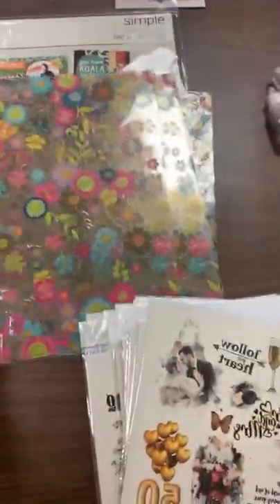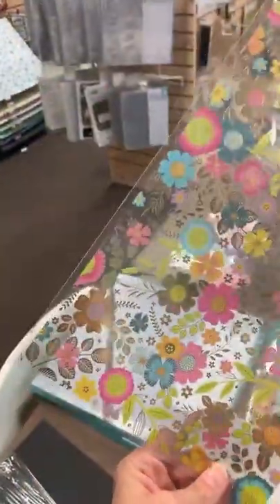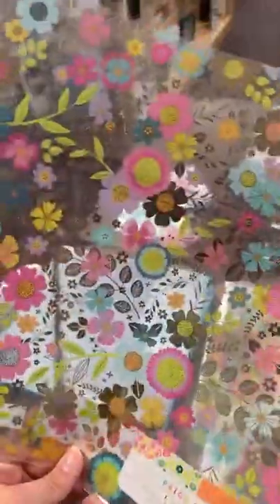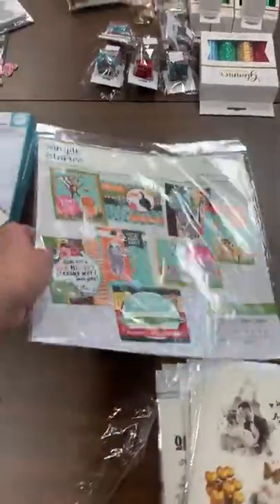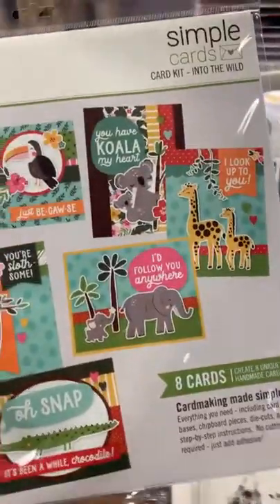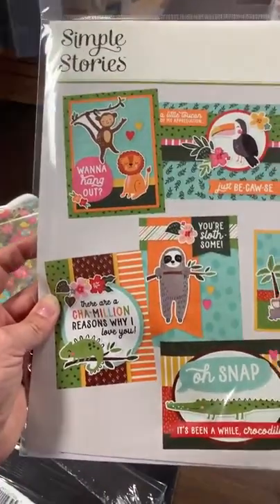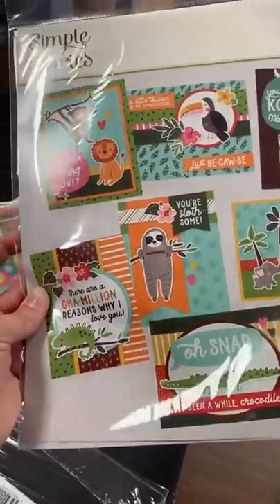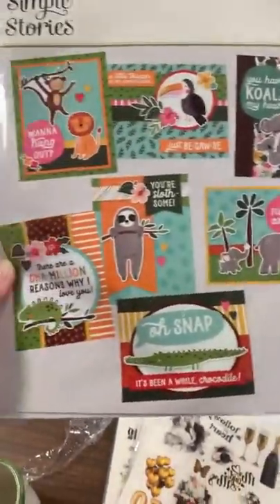This is a reorder — it's an acetate sheet that goes with Paige Evans' line. We have it up with the Vicki Boutin stuff because it looks great together, but it's just a fun page to play with. We also got the Simple Stories 'Into the Wild' card kit back in stock. These are fun for all ages and all skill levels — you don't need any tools, just adhesive like a tape runner, glue stick, or liquid glue, plus some foam dots.